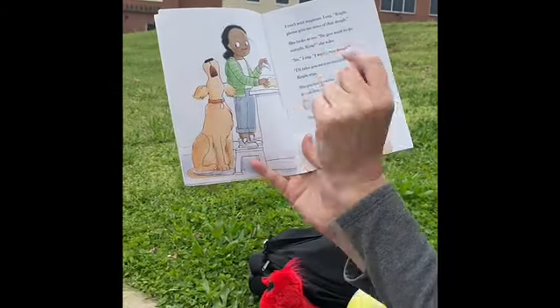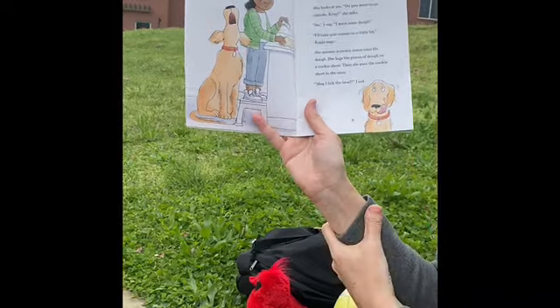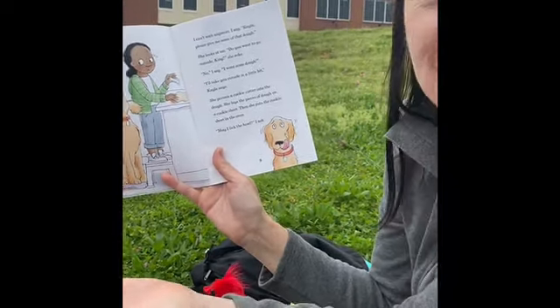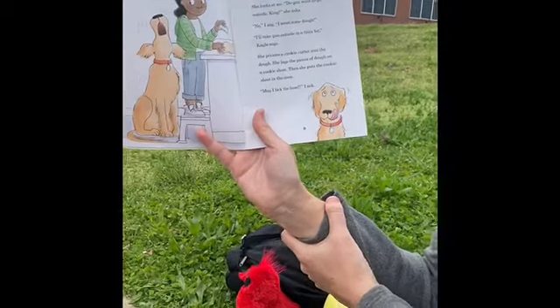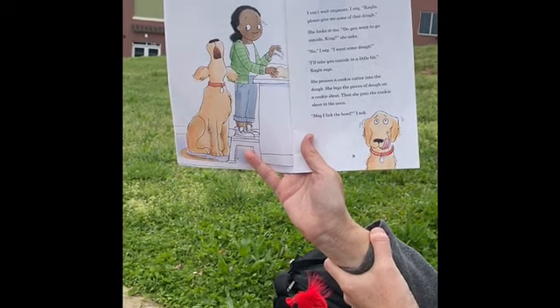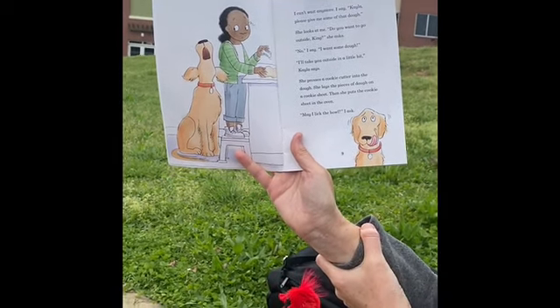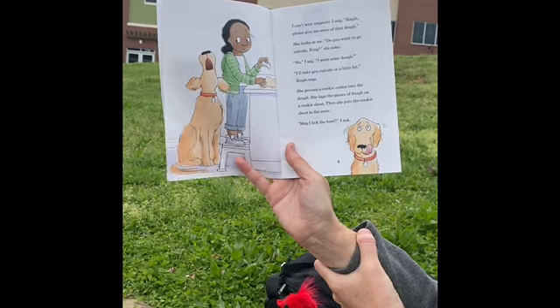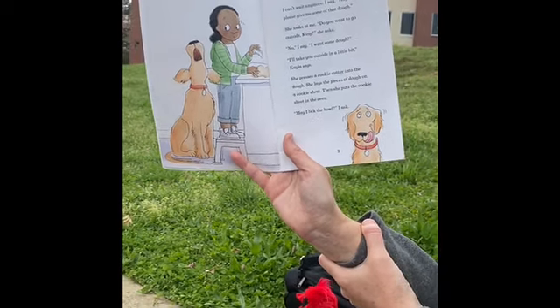Because what he's saying to her sounds like: oh, oh, woo, woo — like that. But he's really trying to tell her something. She can't understand. No, I say, I want some dough. I'll take you outside in a little bit, Kayla says. She presses a cookie cutter into the dough. She lays the pieces of dough on a cookie sheet. Then she puts the cookie sheet in the oven.